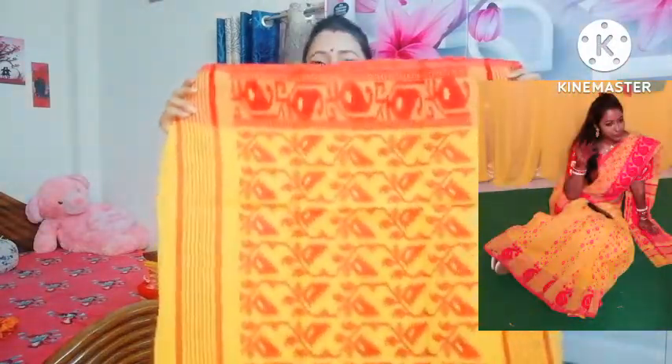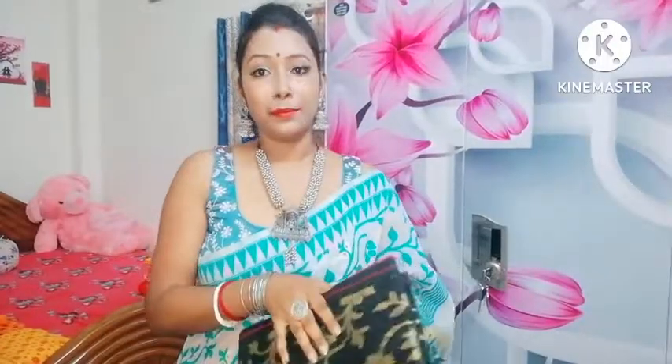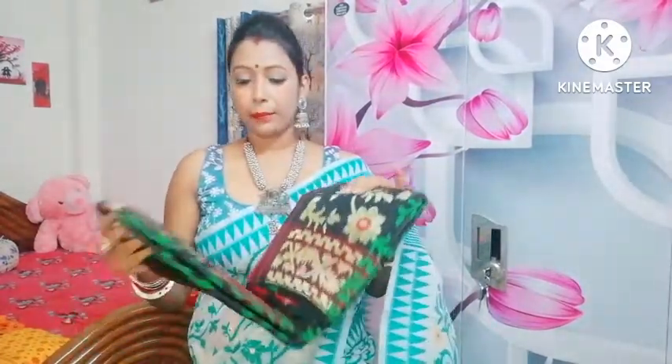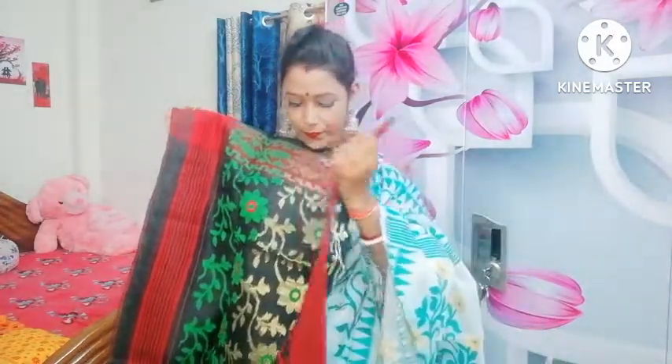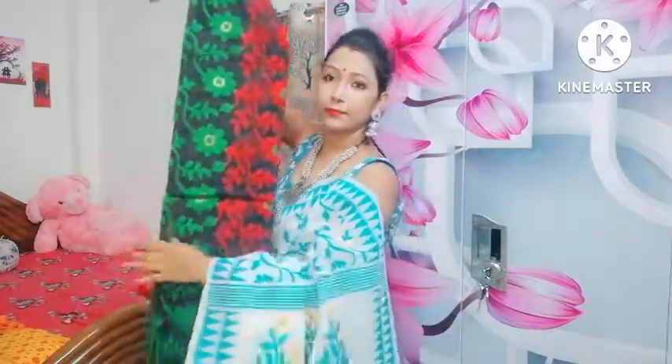আর এটা হচ্ছে তোমার এই ছলে। এরকম একটা শাড়ি হলে পুজোর দিনে বেশ আঠ কিছুই লাগবে না। সাথে একটা একটা রেড কালারে শাড়ি, আরেটা শুধু ব্লাক না। ব্লাকের মধ্যে গ্রিন রয়েছে, রেড রেড রয়েছে — তো এই যাচ্ছে শাড়িটা।